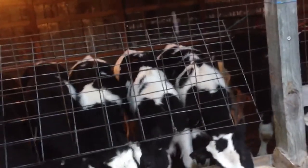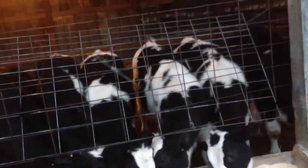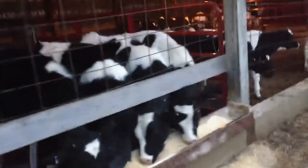These are getting dehorned next weekend — dehorned, castrated, and shots. Probably implant them and everything. Go ahead and vaccinate, do everything that needs to be done on the little program we have here.